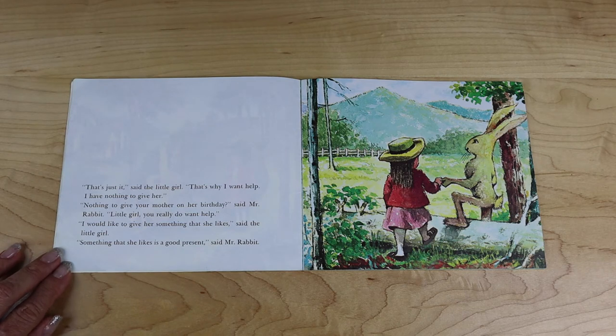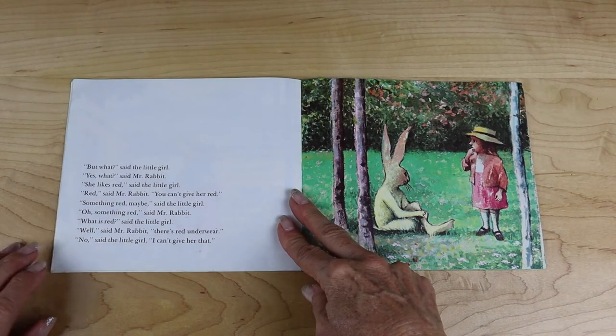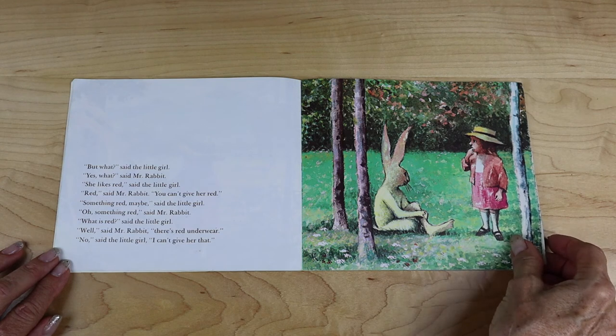"That's just it," said the little girl. "That's why I want help. I have nothing to give her." "Nothing to give your mother on her birthday?" said Mr. Rabbit. "Little girl, you really do want help." "I would like to give her something that she likes," said the little girl. "Something that she likes is a good present," said Mr. Rabbit. "But what?" said the little girl. "Yes, what," said Mr. Rabbit. "She likes red," said the little girl.